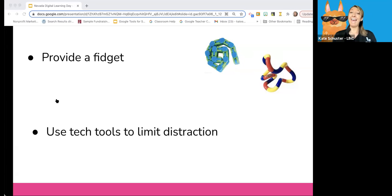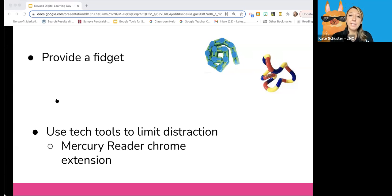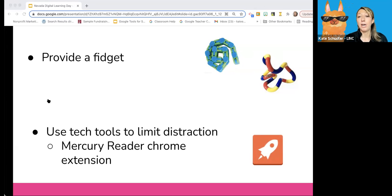There are also some really great tech tools you can install on your computer to help limit distraction. There are Google Chrome extensions like Mercury Reader, which removes ads and distractions, leaving only text and images for a clean and consistent reading view on every website. This is really helpful if you want to get rid of ads and other distracting pictures for your child — especially good for older students — allowing the child to focus on the content rather than all the other stimulus on the website.